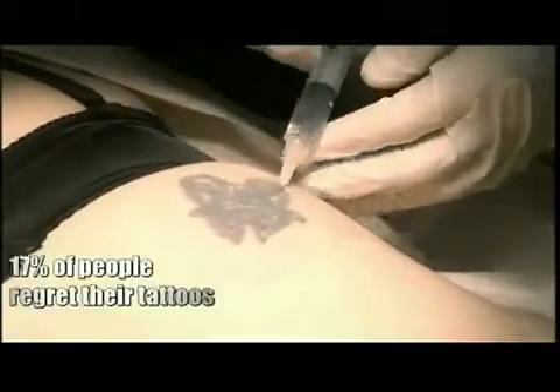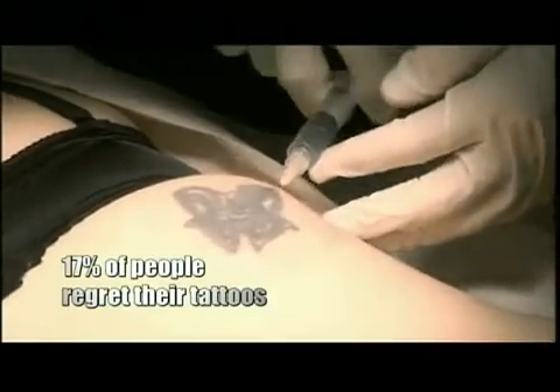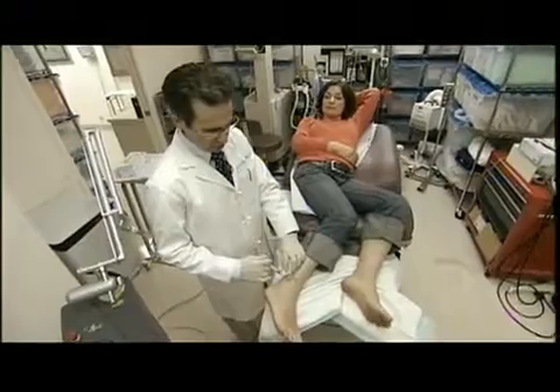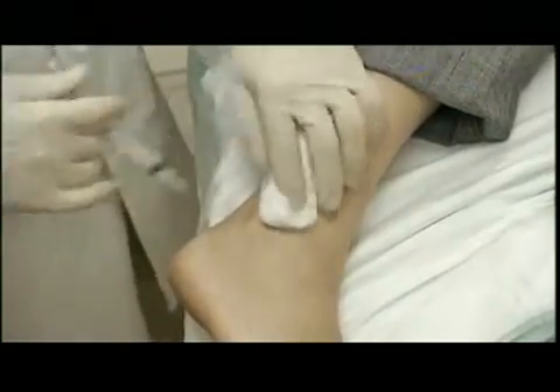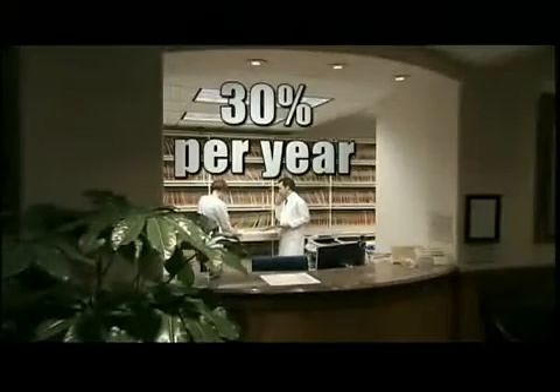She's not alone. 17% of those who get tattoos regret it. In fact, the tattoo removal industry is growing faster than the tattoo industry itself — 30% a year.